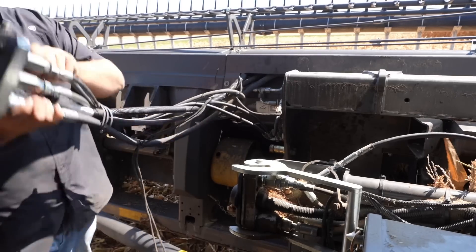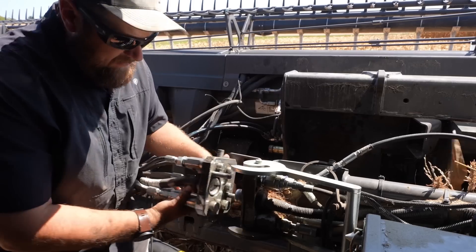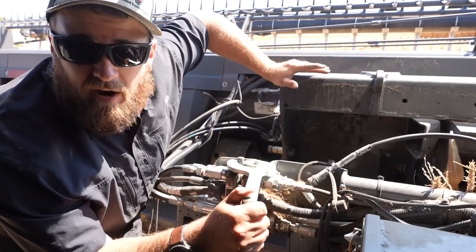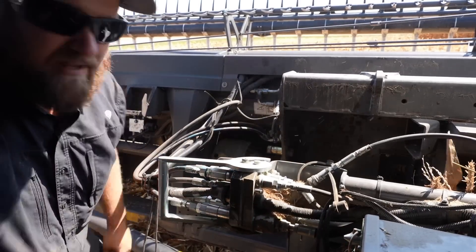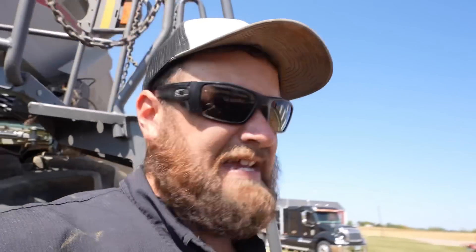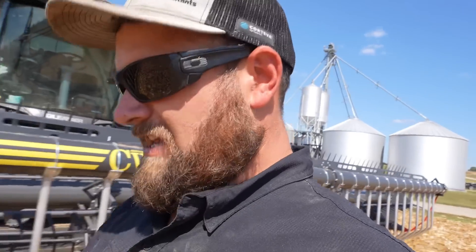Now we get the single point hookup. Unlike a tractor, there's only one hydraulic connector on this machine. You may be wondering why don't tractors do that — because this only hooks up to two implements: the corn head and the draper head, and they both have a specific design single point hookup for this machine. Tractors pull all sorts of stuff. You can get a single point hookup, but it's kind of pricey and you'd have to have one for each implement you own. Now we're going to check our timing to make sure the head's still in time. Both sides drive from each side — if it's out of time, it'll be shaking everything apart. You don't want that.